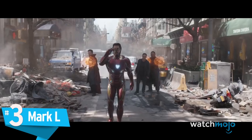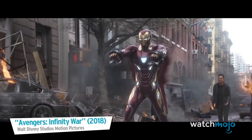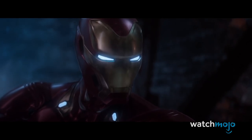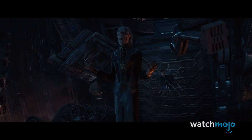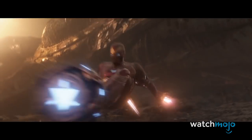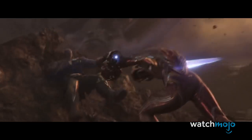Number 3: Mark L. Tony busted out his sleekest suit yet for the penultimate chapter in the Avengers series — a cutting edge suit developed using nanotech. With a much smoother, more organic appearance than previous suits in the MCU, it's obvious just from looking at it that this suit is a cut above the rest. When Iron Man brings its power to bear on Thanos and the Black Order, its capabilities prove to be quite fearsome. The suit is able to deploy onto Tony's body almost instantly, and can reconfigure itself to bring new and powerful weapons to bear on Iron Man's enemies.